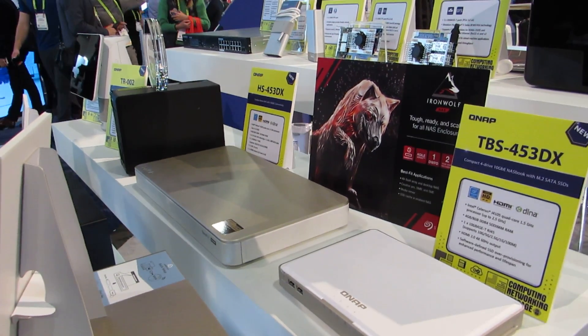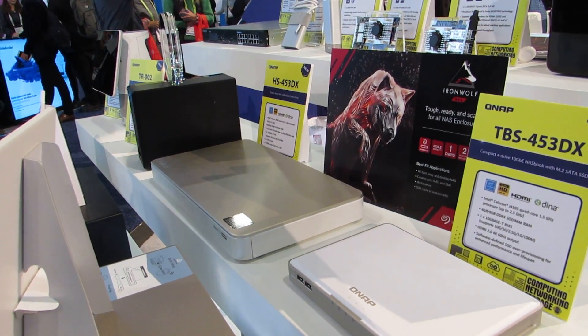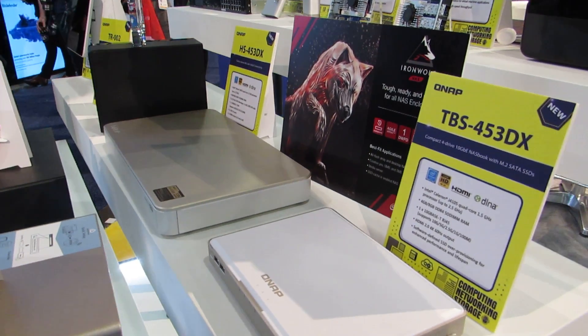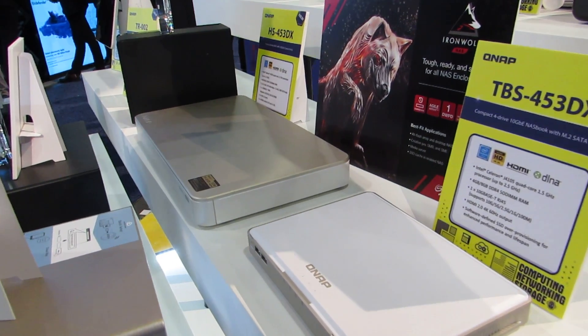Hi, this is Brad Linder with Lilliputting, and I'm here with QNAP taking a look at some of their new NAS products — network attached storage devices. But these are not just for storing data and backing up your data. They're basically little computers that you could use as media centers or other sorts of things. They're quiet, they're fanless, and they can hang out by your TV and store massive amounts of data, or at least the larger one can.